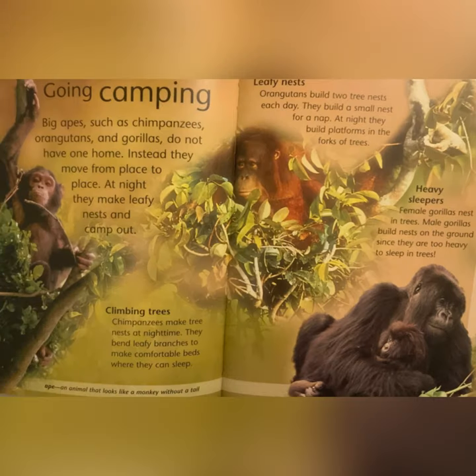Going Camping: big apes, such as chimpanzees, orangutans, and gorillas, do not have one home. Instead, they move from place to place. At night, they make leafy nests and camp out. Climbing Trees: chimpanzees make tree nests at night time. They bend leafy branches to make comfortable beds where they can sleep. Ape: an animal that looks like a monkey without a tail.